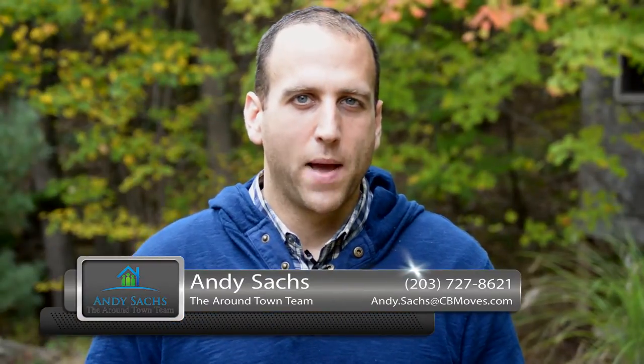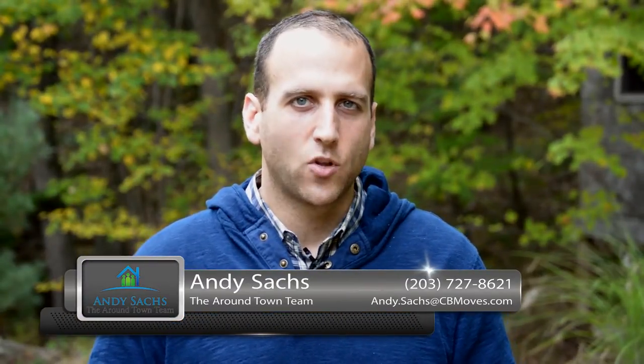Hey everybody, Andy Sachs here with Coldwell Banker and the Around Town team for our second installment of our monthly video blog series for the month of November. First, I want to wish everybody a happy Thanksgiving with family and friends.